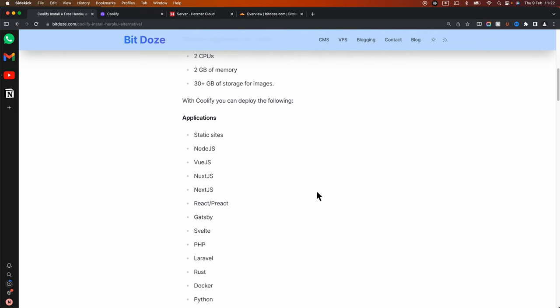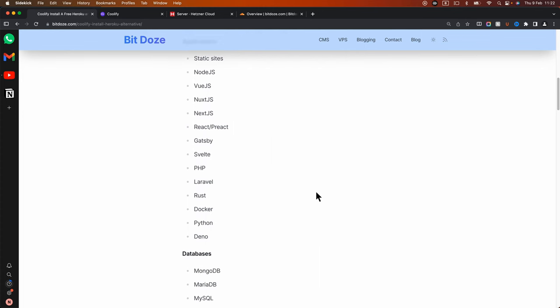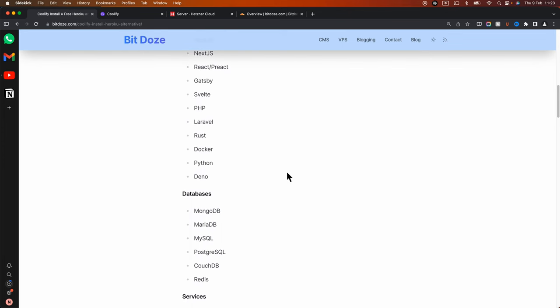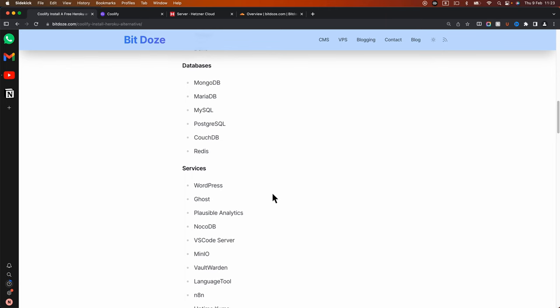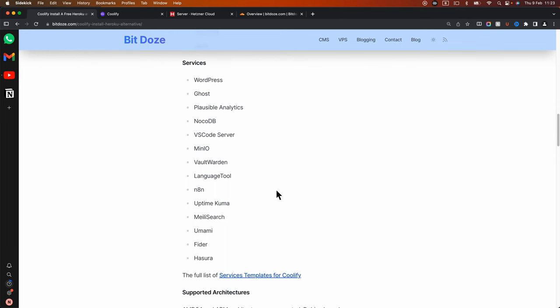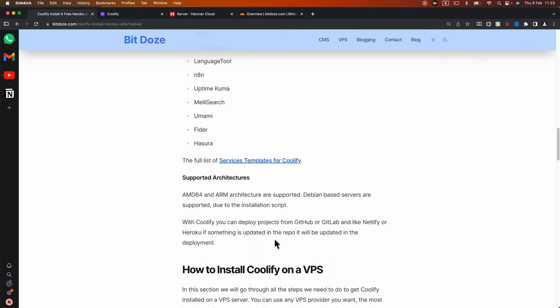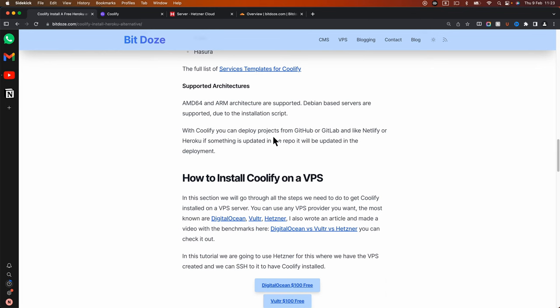As for the applications, you can host a lot here — static sites, Gatsby, PHP, Python, Docker applications. You can also host databases. There are services that can host things like WordPress, n8n, and other tools. This works on AMD and ARM architecture with Debian options.